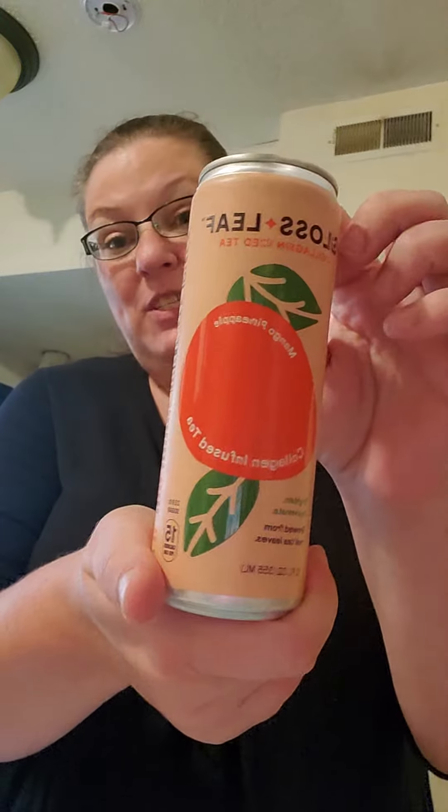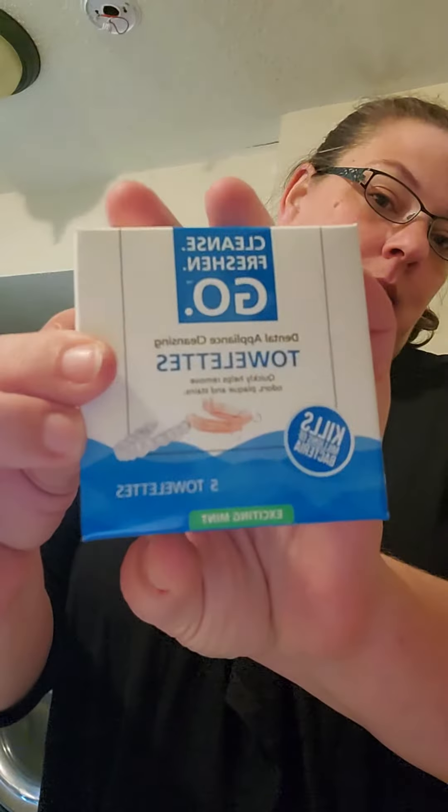Got the Glass Leaf collagen iced tea in the mango pineapple flavor — been waiting for this one too because I love everything mango. He makes it with pineapple and orange and it's just better. Cleanse Fresh and Go dental appliance cleansing towelettes. Ooh, we got the new Baja jerky in the street taco flavor. Their sweet orange flavor was really good, so I'm looking forward to this one.